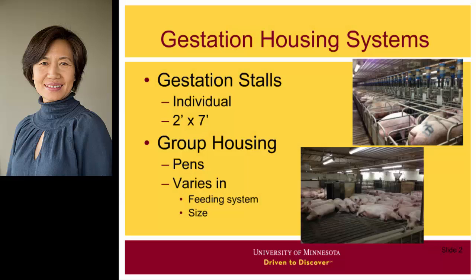There are only two major housing options for gestating sows. The first one is individual stalls. Gestation stalls have been used in the U.S. for more than 30 years, and they are still the major housing system, accounting for about 75% of gestating sow housing.